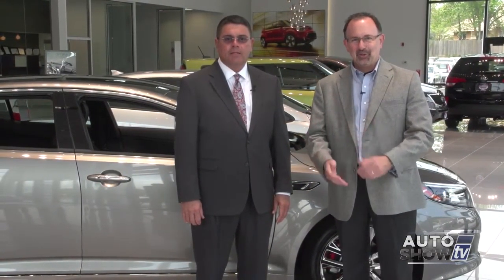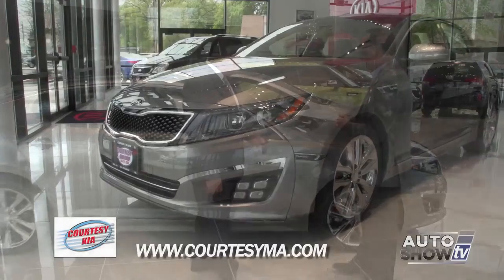We're back on Auto Show TV. We've had our grand tour of the new Courtesy Kia dealership here in South Attleboro, and now it's time to take a look at some of their most popular models. Dana Drown is the General Sales Manager. Dana, why don't we start with the Optima?